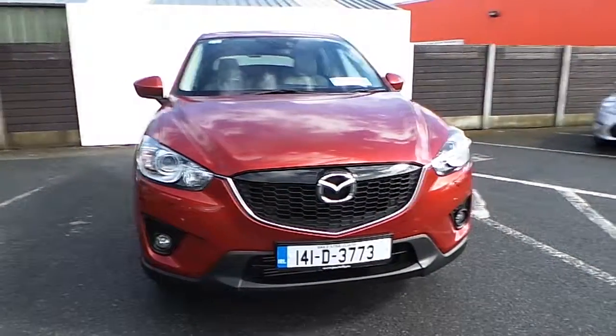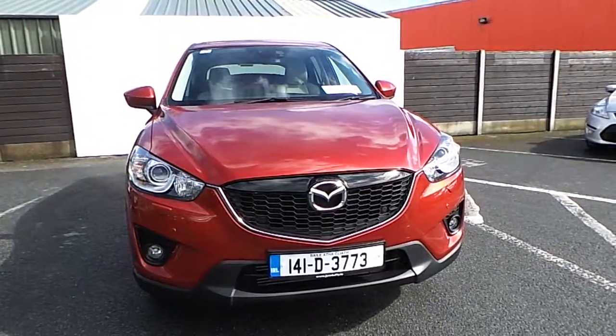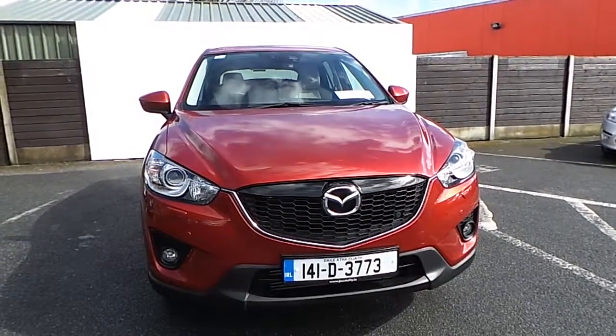Welcome to Joe Duffy Used Cars Online. Today we have a 2014 Mazda CX-5 Platinum.